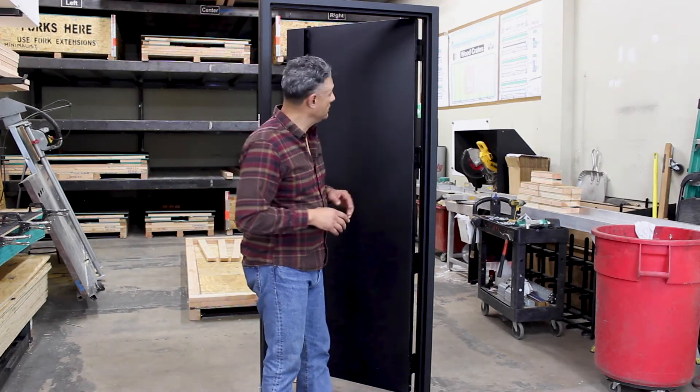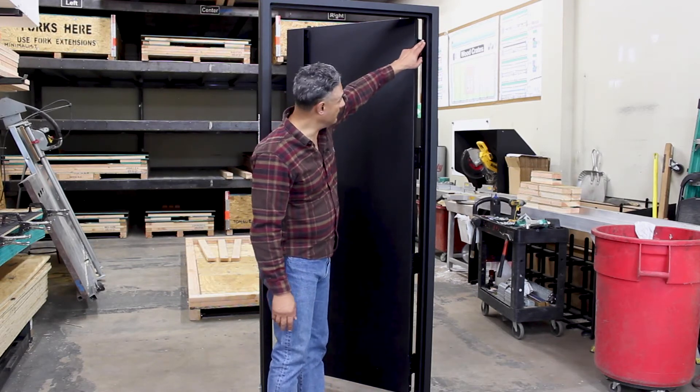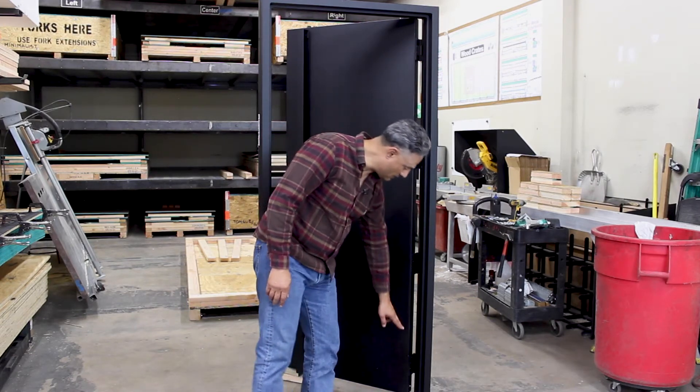This is not a pivot door — it's a conventionally hinged door. Here are the hinges. There are four of them: one, two, three, four.